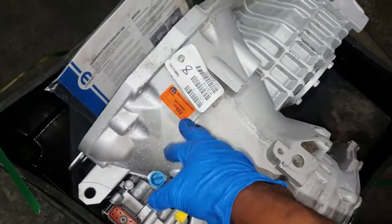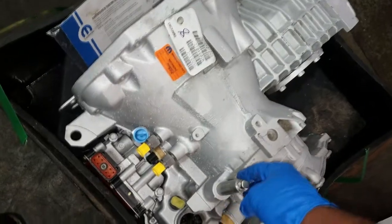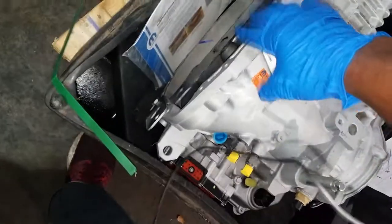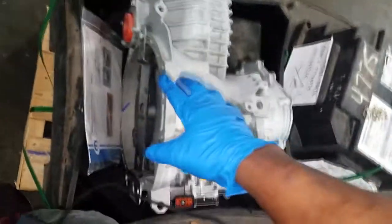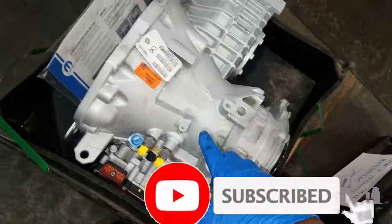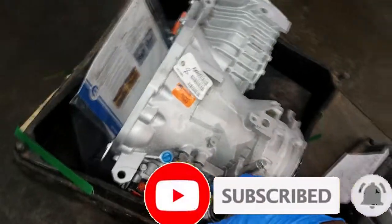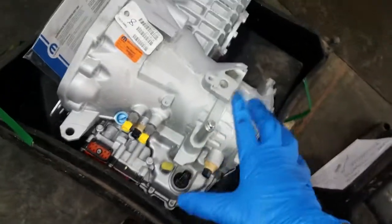This is a factory remanufactured Mopar transmission. I guess the moral of this video is: service your transmission when you're supposed to, and it will last. That's all I have. Thanks for watching — comment and subscribe. I'll get this transmission installed and see how much footage I can get for you. We'll talk more later.